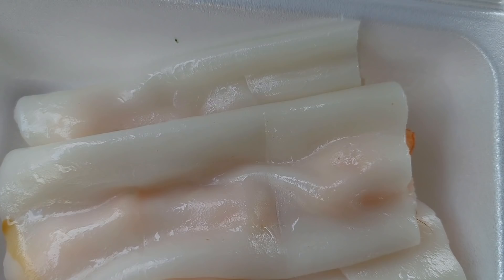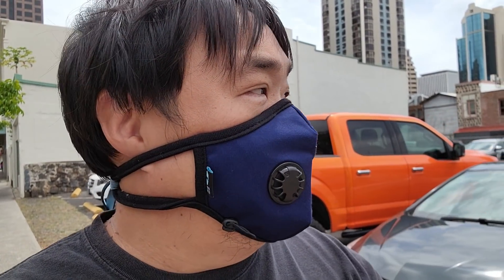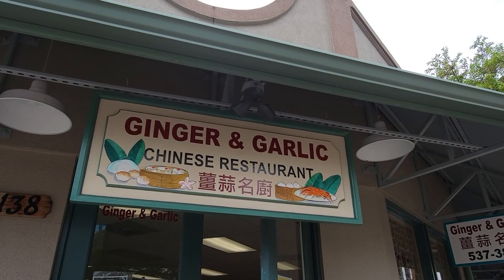So I just realized that I actually never made an official dim sum video. So I wanted to go and take you guys to my favorite place to eat dim sum, which I think is the best dim sum in Honolulu's Chinatown. We're gonna go and pick up the food right now, and we're actually gonna go and check out Ginger Garlic.